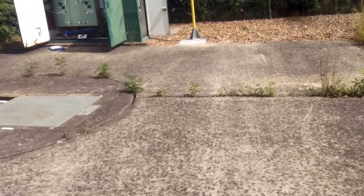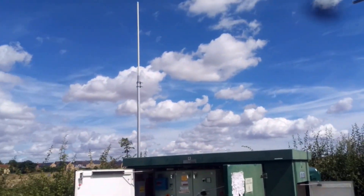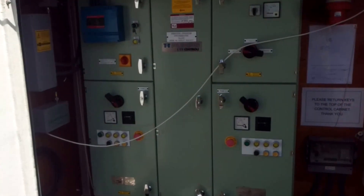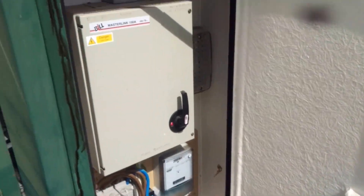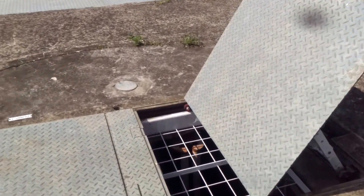Hey guys, we're out here today at a pumping station in the UK. As you can see I've already been doing my checks — the antenna sends off signals, we've got the control board here to tell you everything: electricity meters, dosing tanks, and of course the pumps.